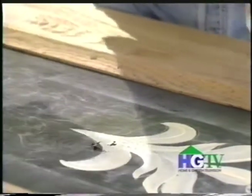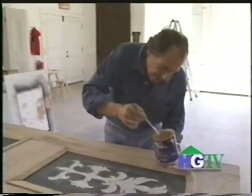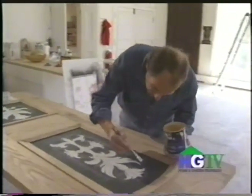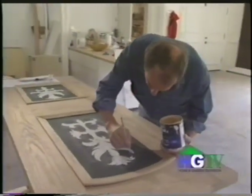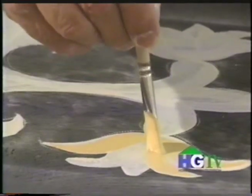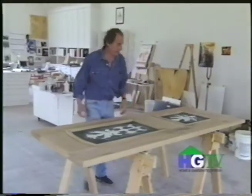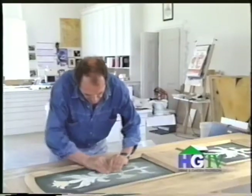Antiquing is one of Rudy's specialties. He enjoys the opportunity to add a sense of history to an otherwise new home. When you look at something old, it speaks more to you. You can spin off in ideas of what could have happened to the piece — what did it go through?